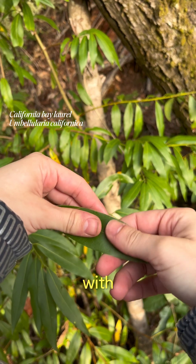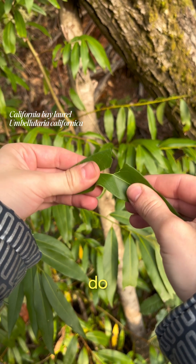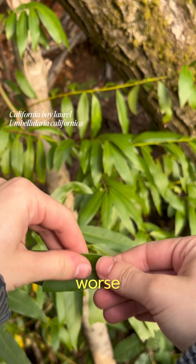You basically play fruit ninja with the leaf until you start to see some oil secreting from the tears. And once you do, you can cover your skin with this lovely essential oil, and you're gonna taste a lot worse to the bugs.